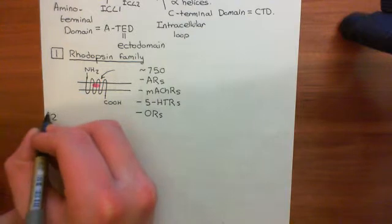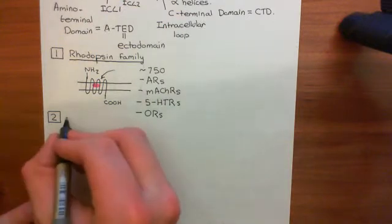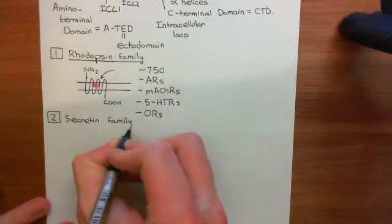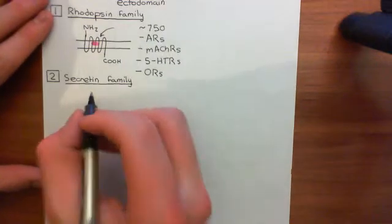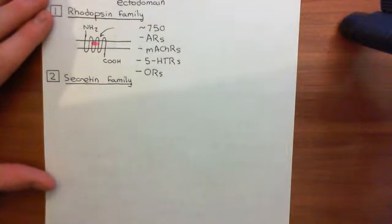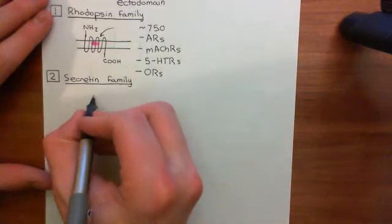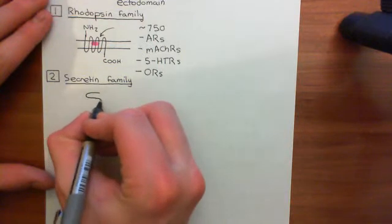Let's move on to the second great family, which is the family our VIP and PACAP receptors belong to: the secretin family of G-protein coupled receptors. One notable thing is that most secretin family G-protein coupled receptors have a peptide as their ligand, which is true for our VIP and PACAP receptors — their ligands are all peptides. But that's not the main characteristic feature; the main characteristic feature concerns where they bind their ligand.